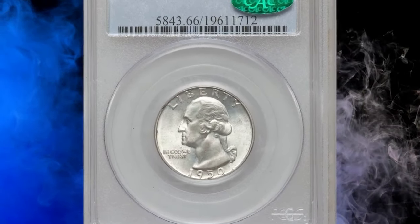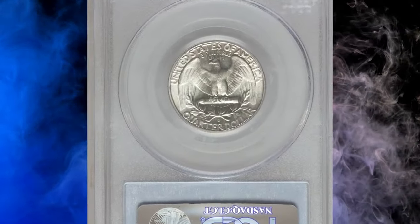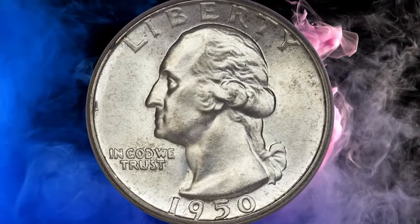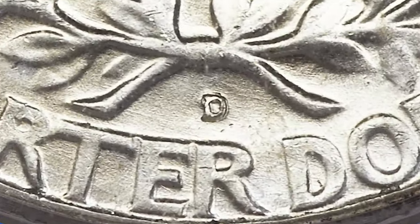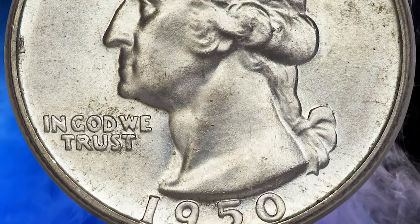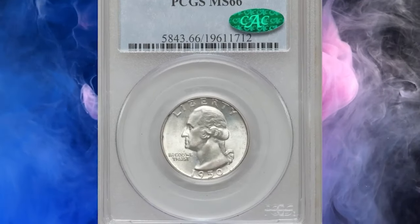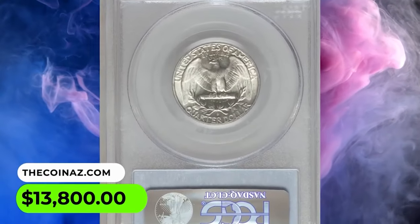This is a 1950 Washington Quarter with a punched mint mark D over S variety — a high-end guidebook coin. An unusual pair of over mint marks are the mirror twin 1950 DS and 1950 SD Washington Quarters. This is a remarkable high-end example of the former, brightly lustrous with just a hint of frostiness and light canary yellow toning over much of each side. Minor striking softness is of little concern compared to an over mint mark that is visible to a sharp unaided eye. It was sold for $13,800.